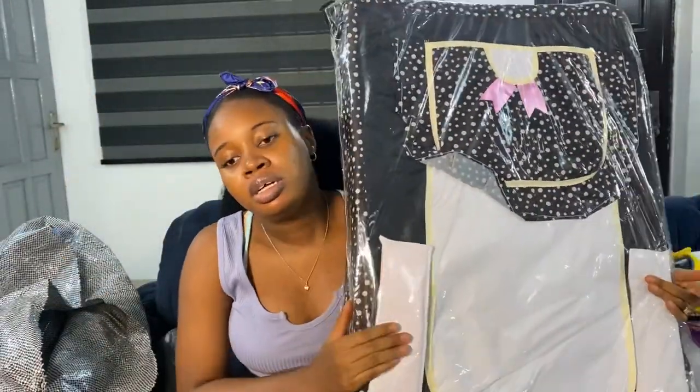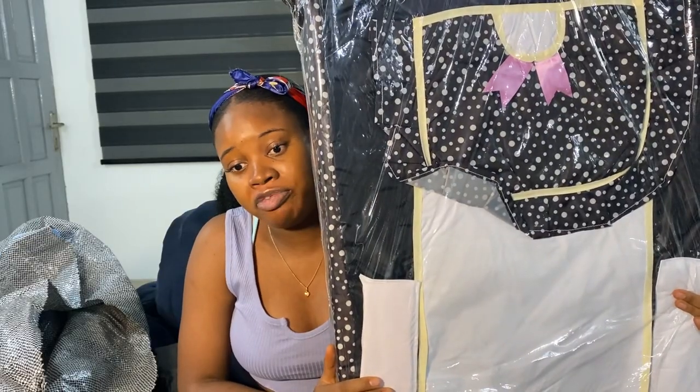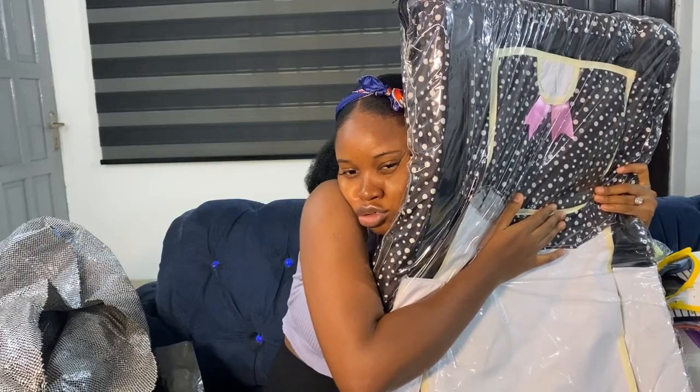Since I didn't buy a cot, I bought this baby bed co-sleeper instead. It goes right on my bed so baby sleeps beside me. It's so sweet and soft — I bought it for ₦5,000.